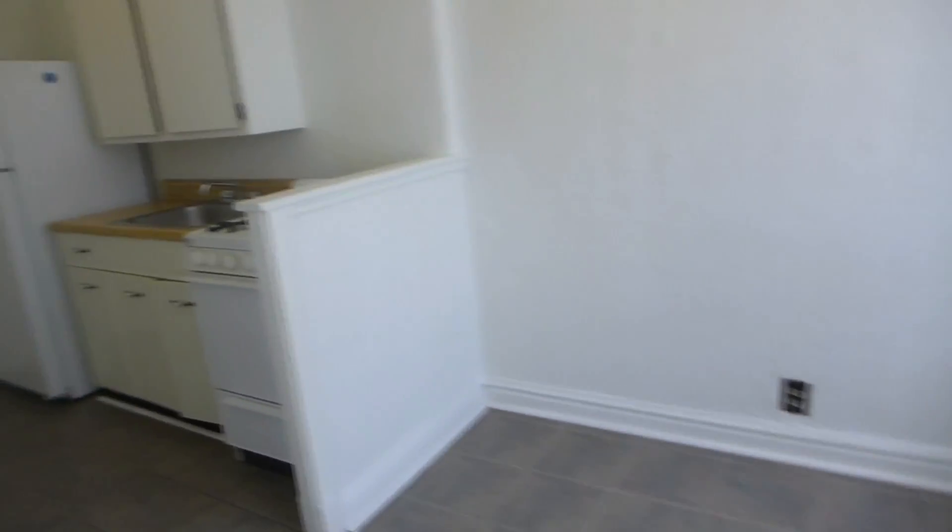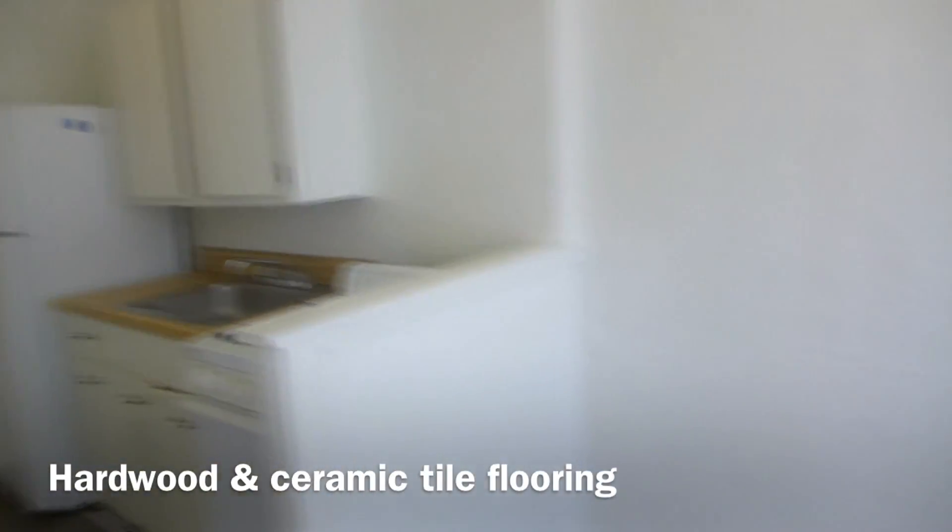The apartment has a galley kitchen and dining area.